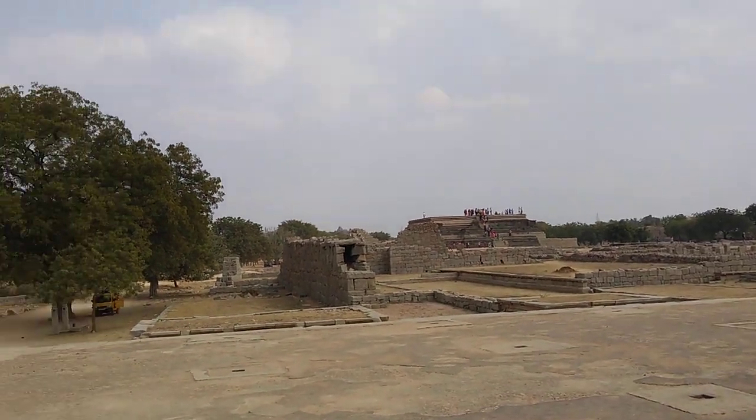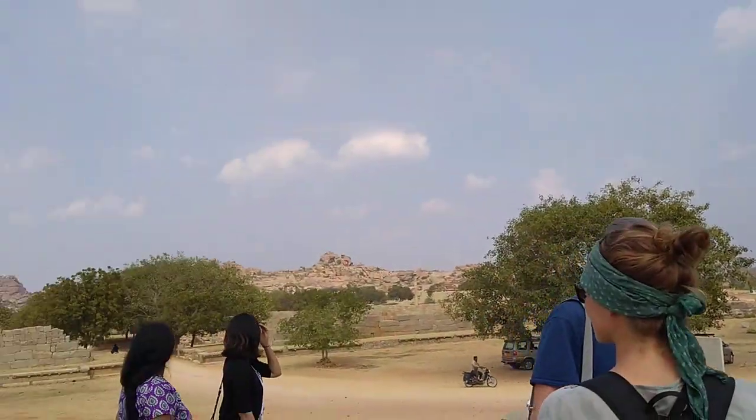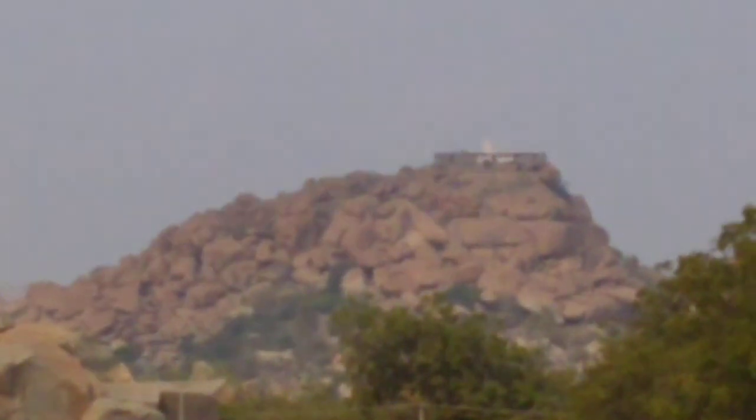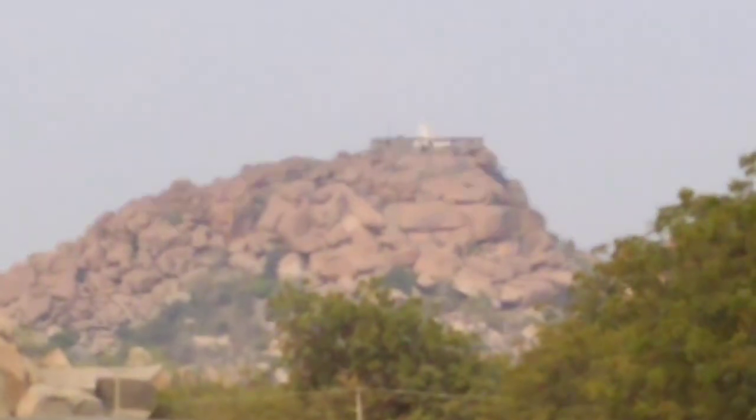That is Matanga Hill — Matanga Parvata — with the Shiva and Virabhadra temple at the top. It is the highest point in Hampi and the best place for sunrise and sunset.